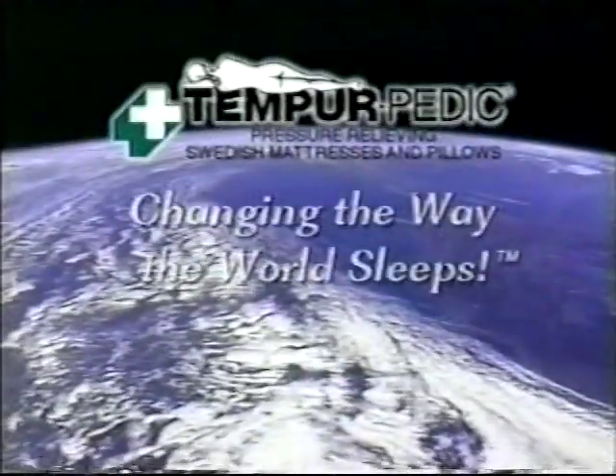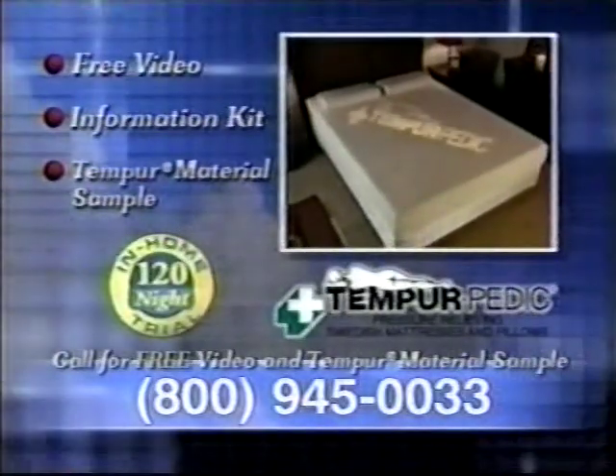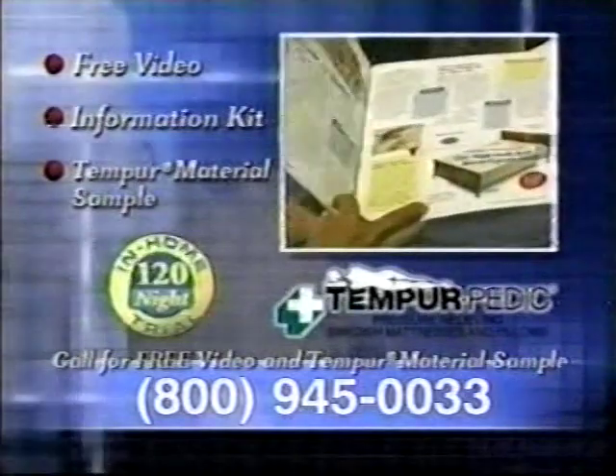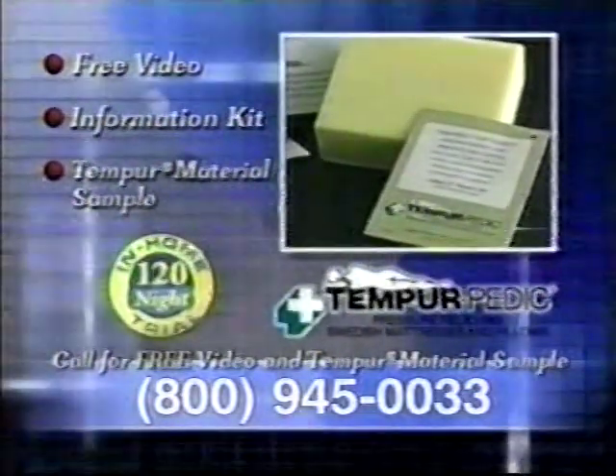Tempur-Pedic, changing the way the world sleeps. Call 1-800-945-0033 for your free video, information kit, and free sample of the revolutionary Tempur material. Call now.